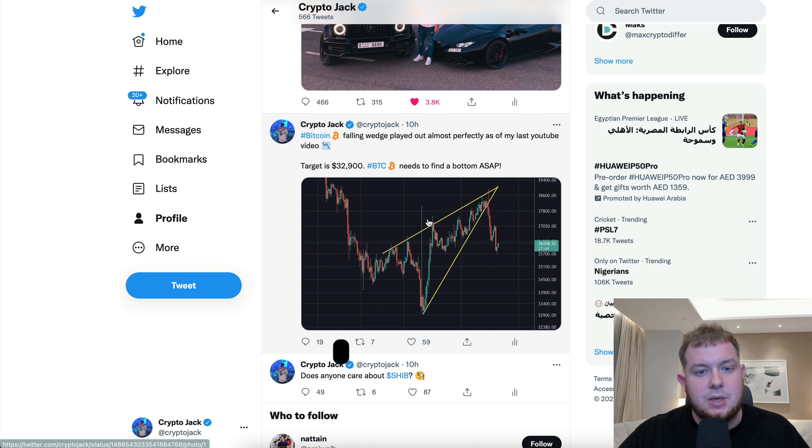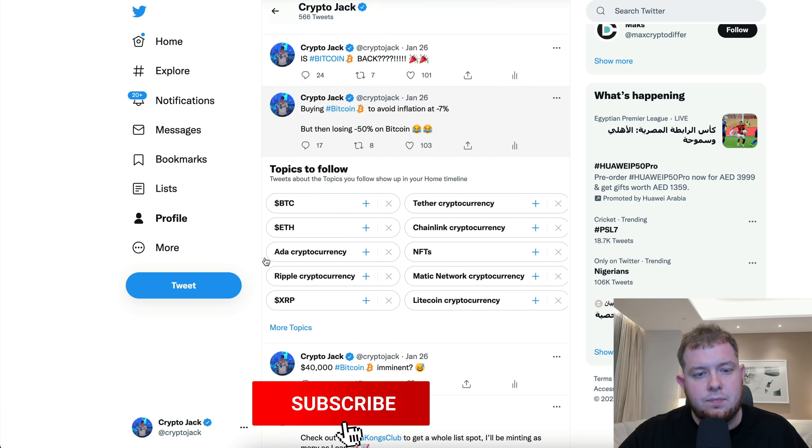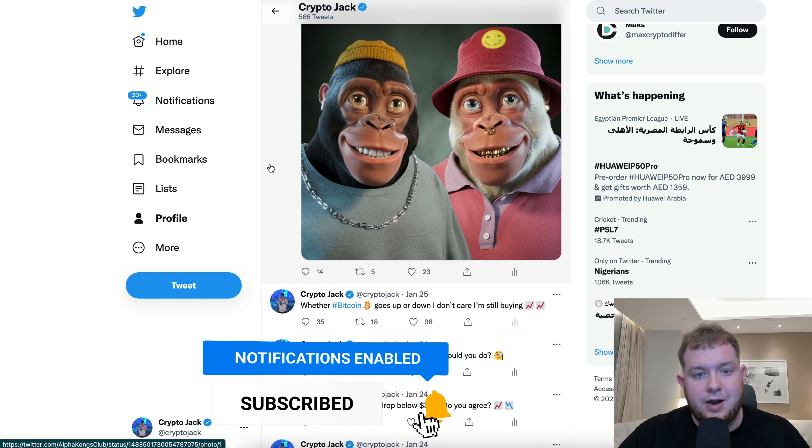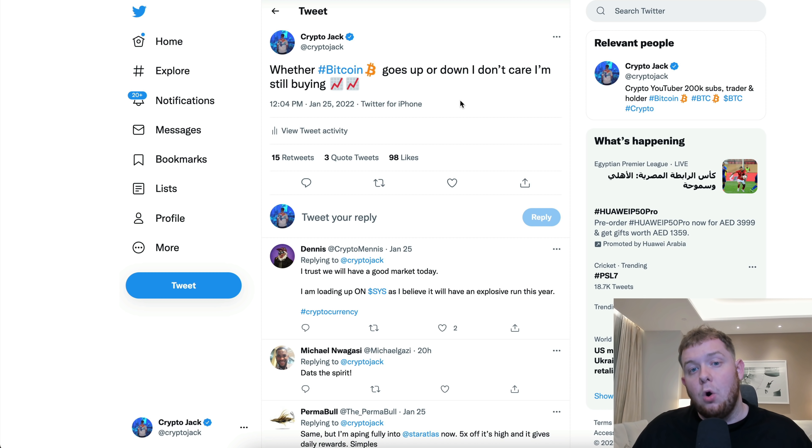Over on my Twitter I said: whether Bitcoin goes up or down, I don't care — I'm still buying. That's simply because I dollar-cost-average into Bitcoin every single week. It doesn't matter what the price is; if we pumped or dumped it does not matter — I buy a little bit of Bitcoin every week and long-term this really does help your overall portfolio. Let's take a look at Ethereum now.